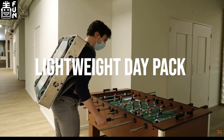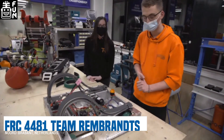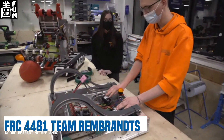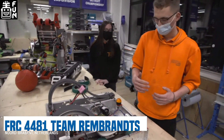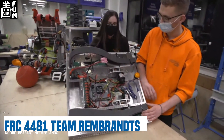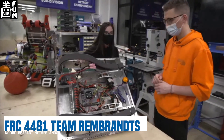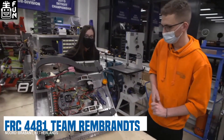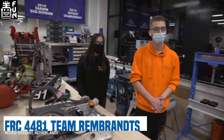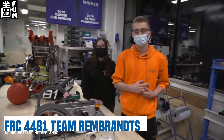For the new drivetrain, we've upgraded from NEOs to Falcon 500s. The gearboxes — these ones are only mounted with one — and we've been upgrading to a new REV control system including the radio power module and the Pigeon IMU, still the first version. We're testing these new mechanics and actuators and we've been really happy with them, so I think they're here to stay.